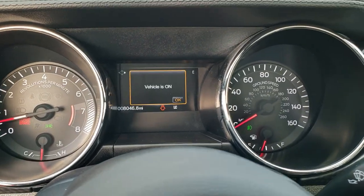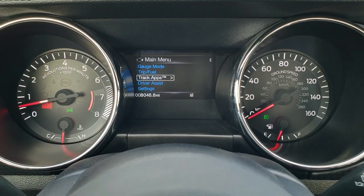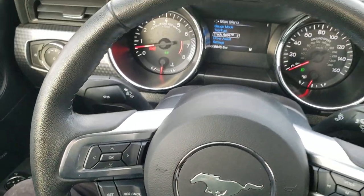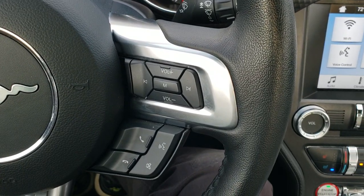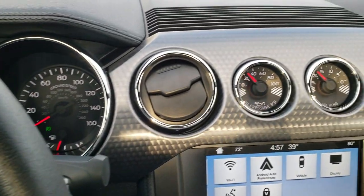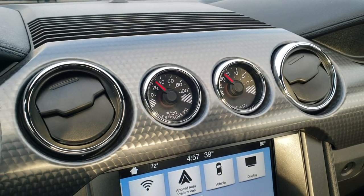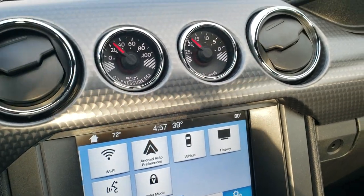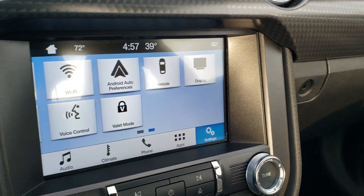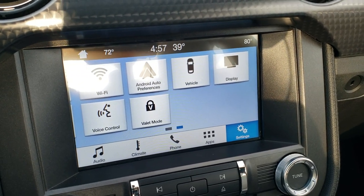As we hop inside the vehicle, you can see that this one has 8,046 miles. You get the information center there — very nice and clean. It has the leather-wrapped steering wheel with audio and Bluetooth controls on the right, and cruise controls and information center controls on the left. You'll notice you get an oil pressure PSI and a vacuum gauge right there, which is part of the GT Performance Package. You also get this cool machine-finished dash trim all the way across. This one has the SYNC 8-inch radio with AM, FM, and SiriusXM radio capabilities, and it also has Android Auto and Apple CarPlay capabilities.